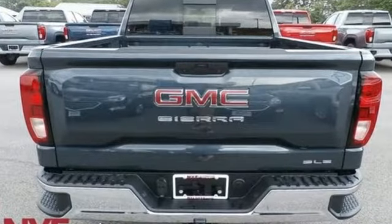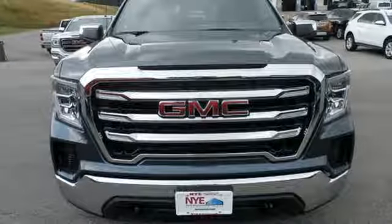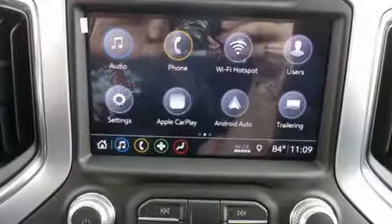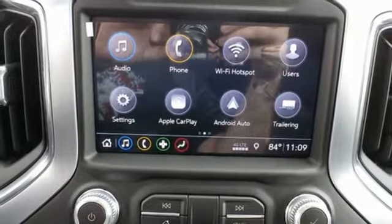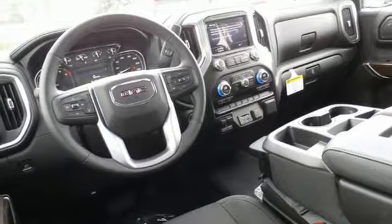Streaming audio, doors and push button start proximity key, heated steering wheel, Wi-Fi hotspot, front heated split bench seats, intercooled turbo V8 engine, trailer brake controller, electronic shift on the fly, and power heated mirrors.